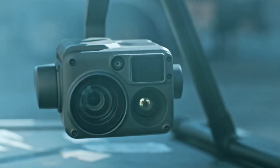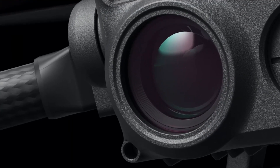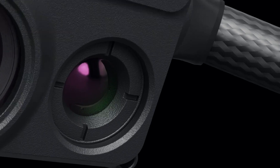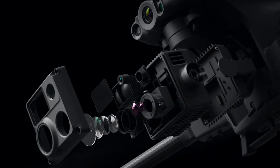Without getting too technical, thermal cameras usually consist of the lens, the thermal sensor, and the internal electronics that process the actual image. The lens focuses infrared energy onto the sensor, and the higher the number of pixels in the sensor, the more detailed that picture is going to be.